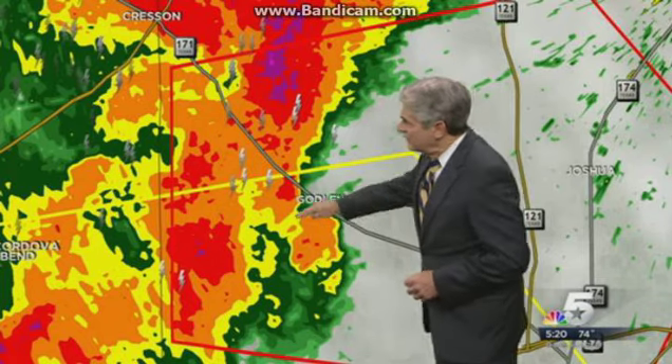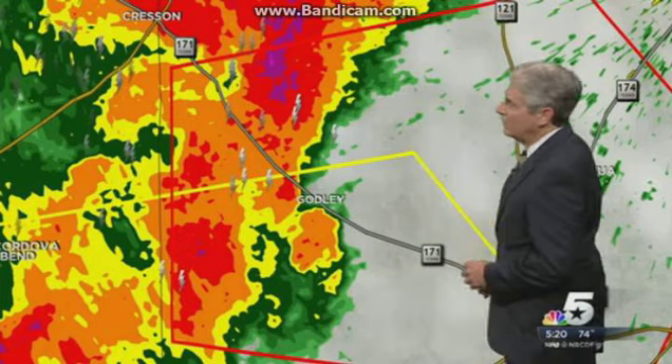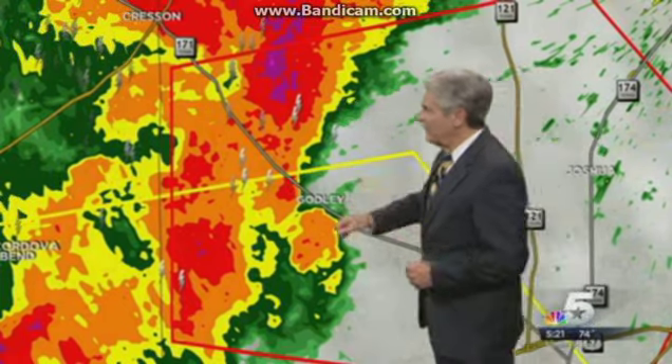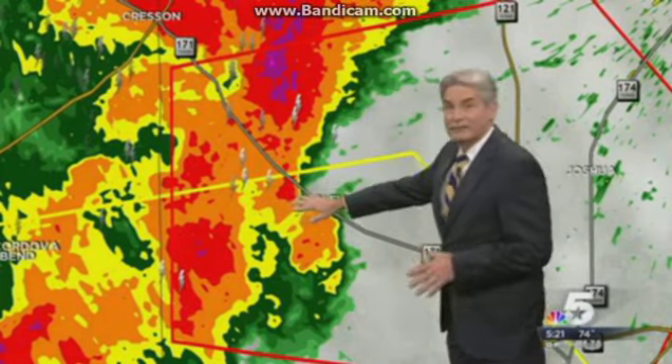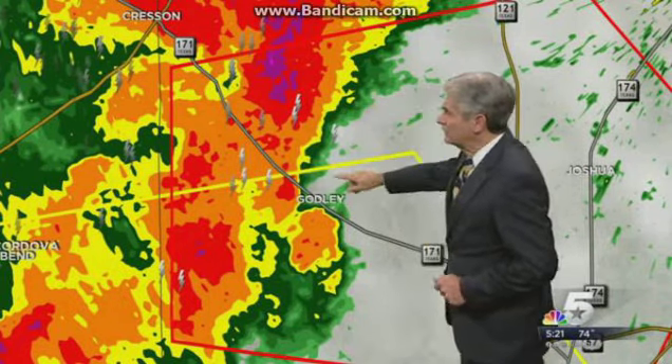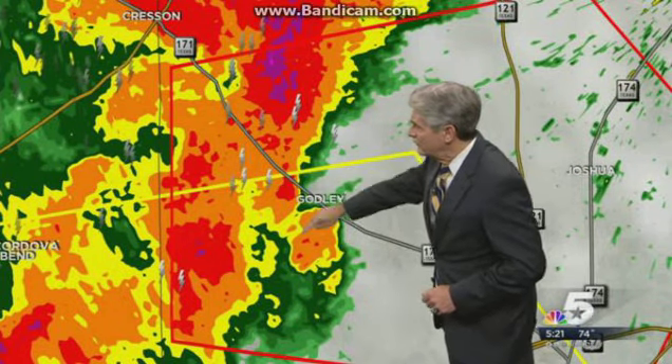But there is still a potential tornado coming into Godley at this time. Tornado warning again until 5:30 and may be extended beyond that depending on how well this holds together. But that is a pretty well-defined little hook for a line like this.